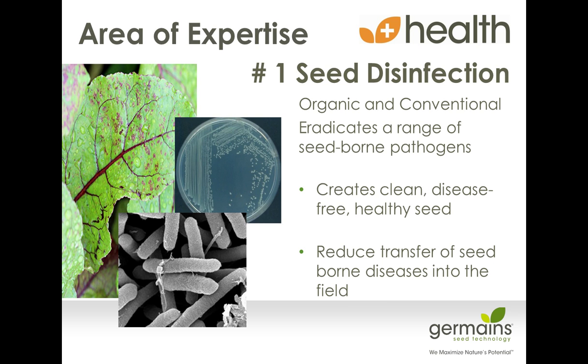There are a variety of different ways to disinfect seed — it can be done organically or conventionally. We focus on different types of technology to meet different sectors of the market. Eradicating a range of seed-borne pathogens is primarily our target, trying to create disease-free seed that, once planted in the soil, won't transfer diseases back into your field. That's really an important part of breaking the life cycle of any of these pathogens. If you take the time, money, and effort to fumigate after a certain species of growth, why would you want to go and plant dirty seed when you have options to disinfect and have clean, healthy seed?